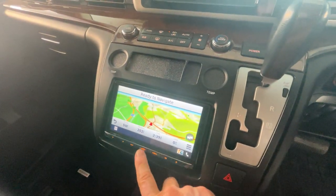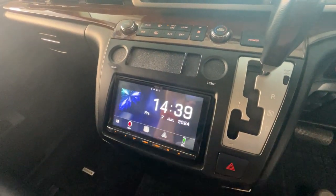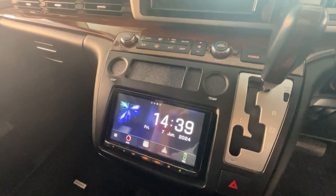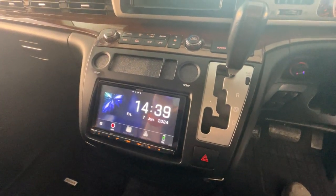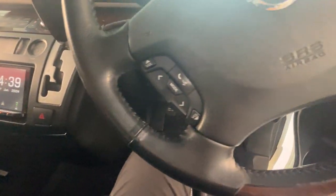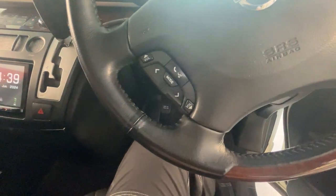It's also got Apple CarPlay, Android Auto, Bluetooth, and an HDMI. It also works on the volume control on the steering wheel here, which is another nice feature.